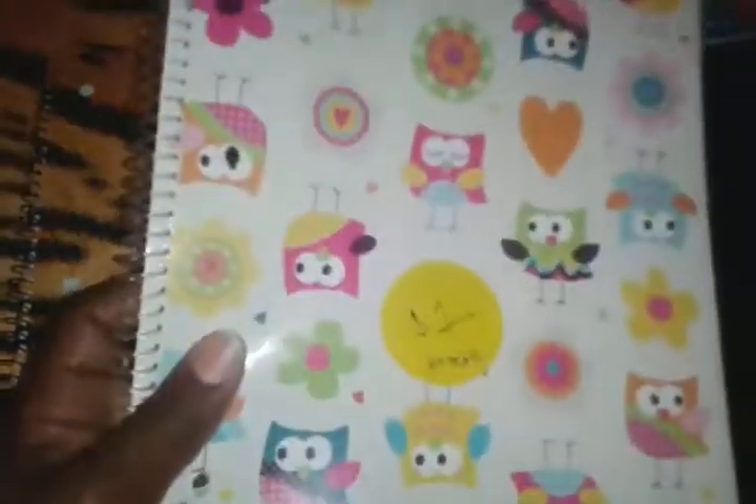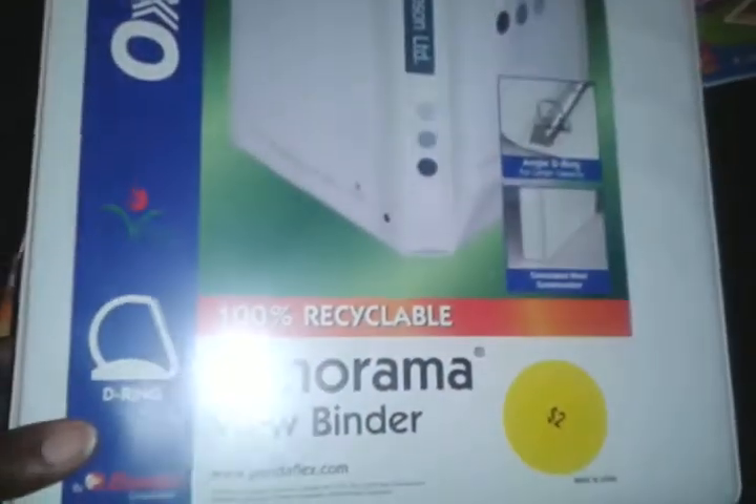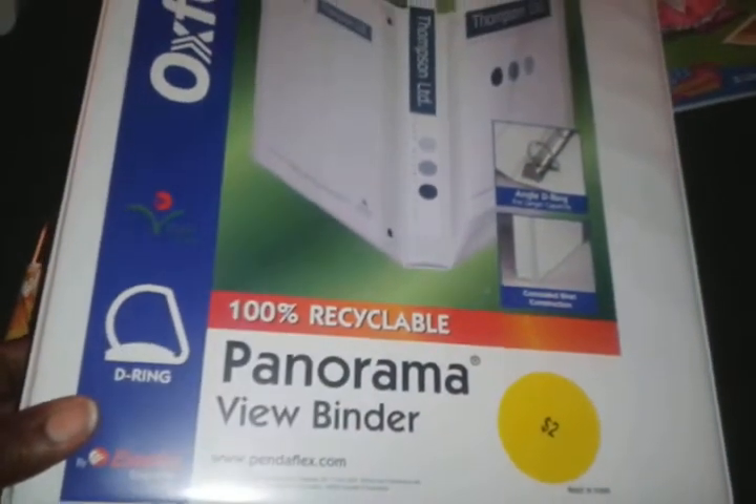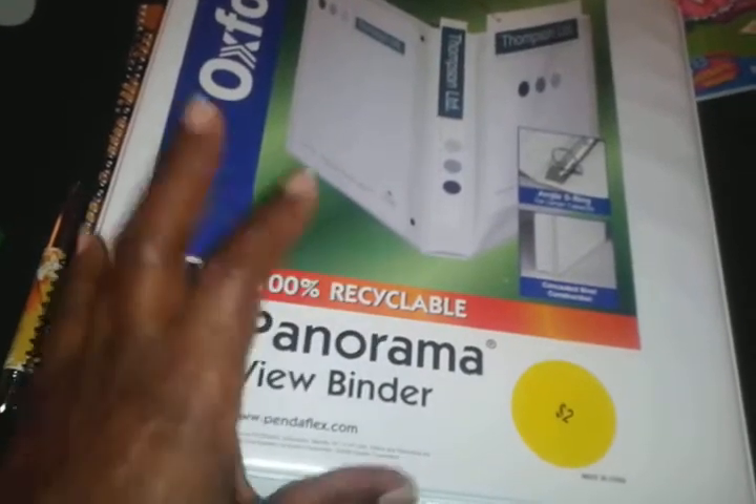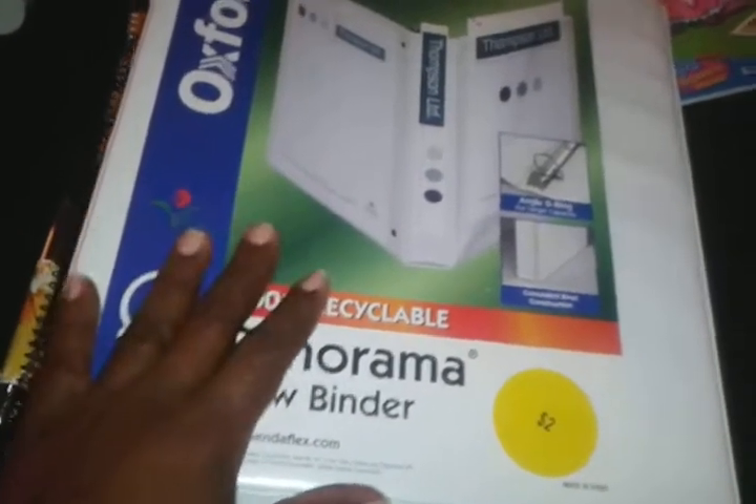These were just a dollar each and I thought they were really cute — I think the kids would really like them. They were a dollar on the end cap. I also found a binder; we go through binders a lot.